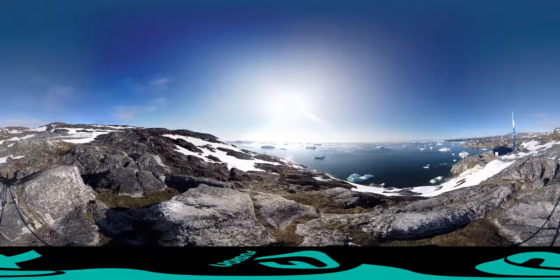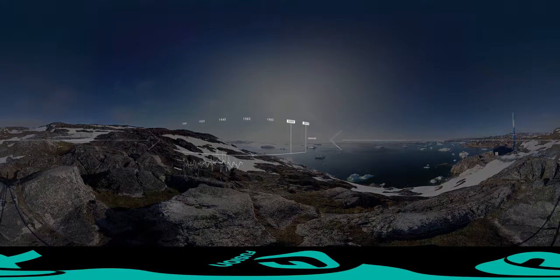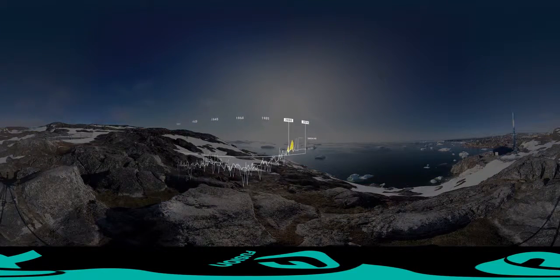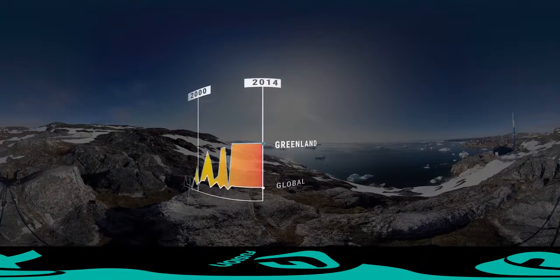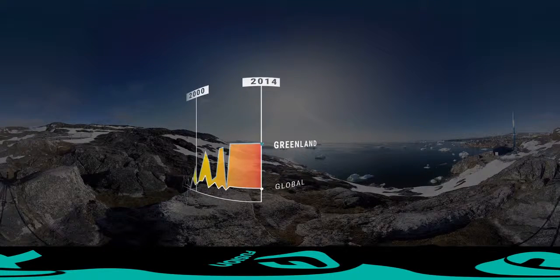Greenland is one of the most pristine and remote places in the world. It's also one of the few places where you can witness climate change happening right before your eyes. In polar regions like Greenland, temperatures are rising at about twice the global average. Rising temperatures in Greenland is a big problem for the rest of the world. Here is why.